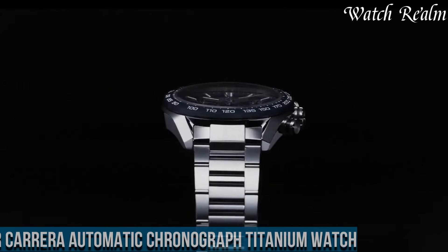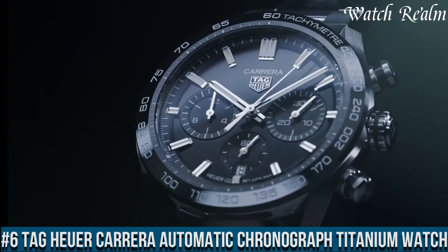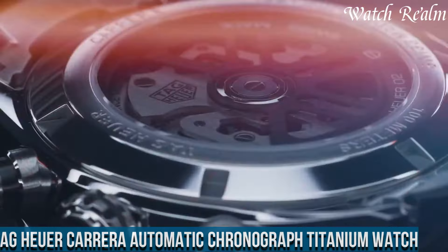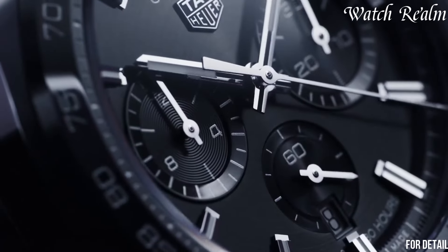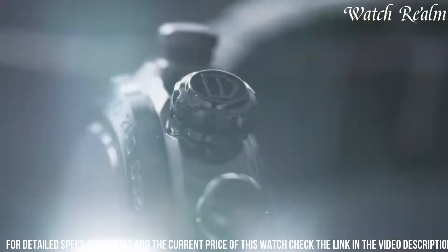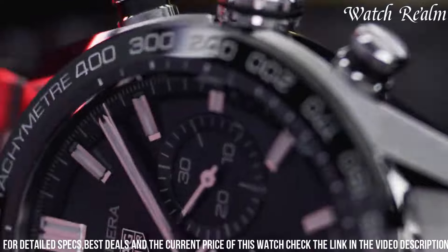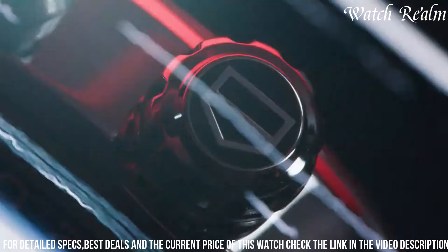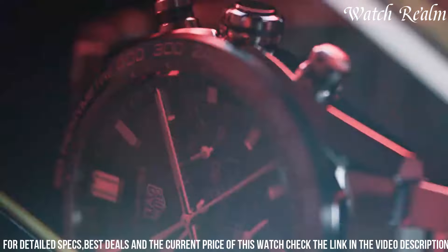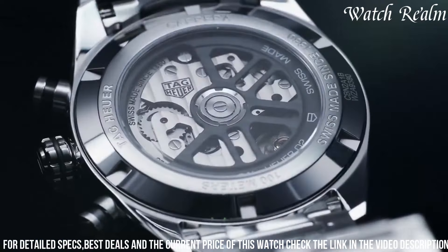Number 6. Tag Heuer Carrera Automatic Chronograph Titanium Watch — a timepiece that combines elegance with precision. This watch showcases Tag Heuer's commitment to excellence and innovation, making it the ultimate choice for discerning watch enthusiasts. Crafted with a titanium case, this watch exudes a sleek and modern appeal. Its black dial features three sub-dials displaying chronograph functions with utmost accuracy, powered by a self-winding automatic movement that guarantees reliable performance.